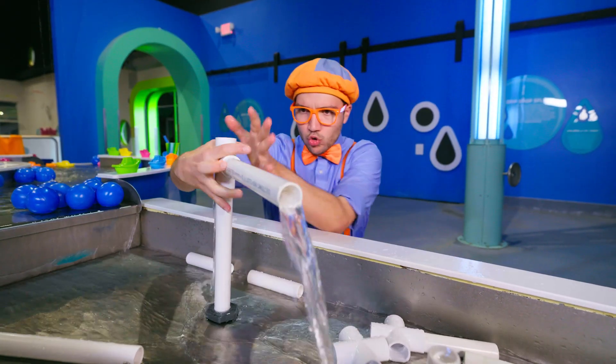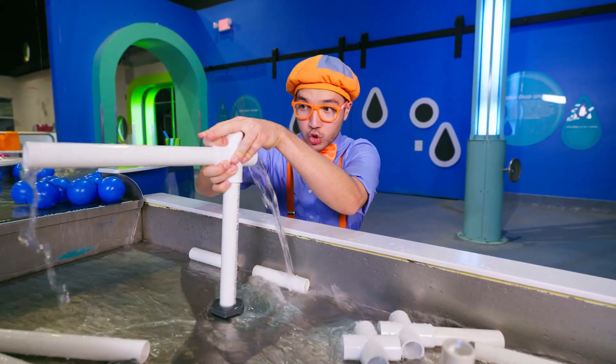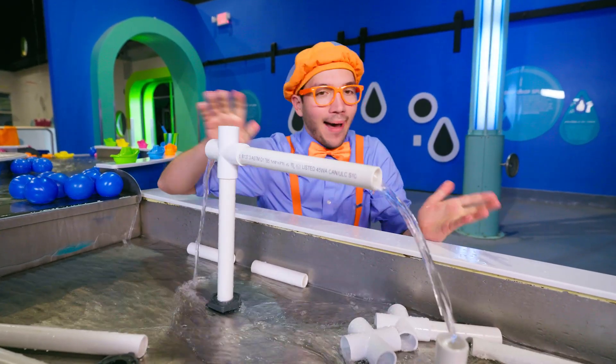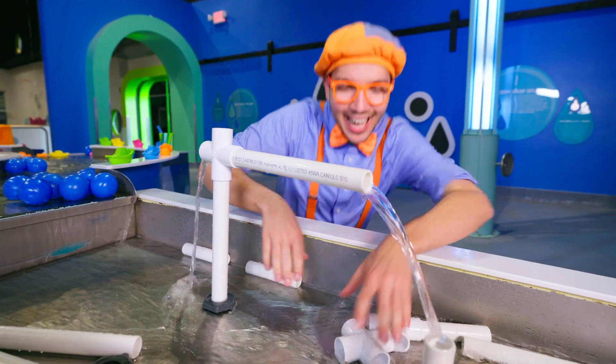It has an arm! It looks like a crane! We're not building anything with this crane — nope, we're splashing!